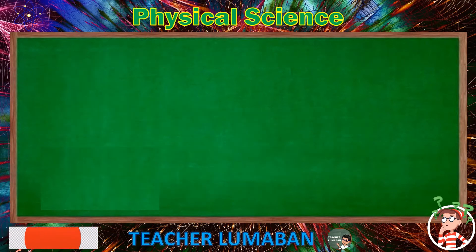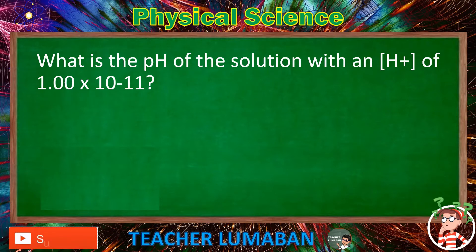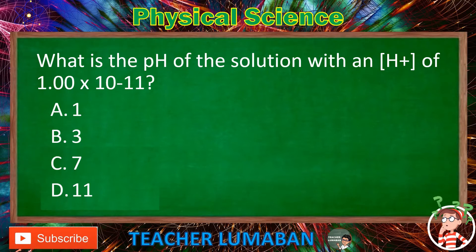What is the pH of the solution with an H+ of 1.00 × 10⁻¹¹? Letter A: 1. Letter B: 3. Letter C: 7. Letter D: 11. The pH of the solution with an H+ of 1.00 × 10⁻¹¹ is 11.